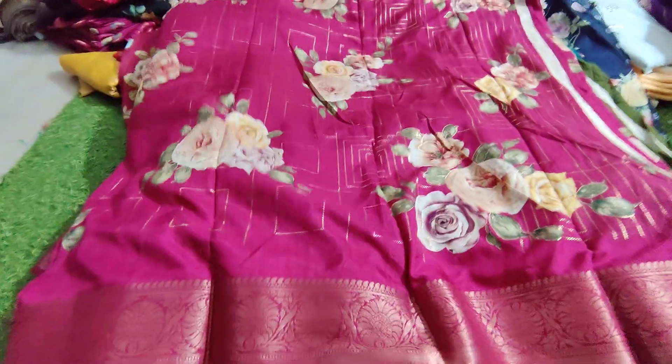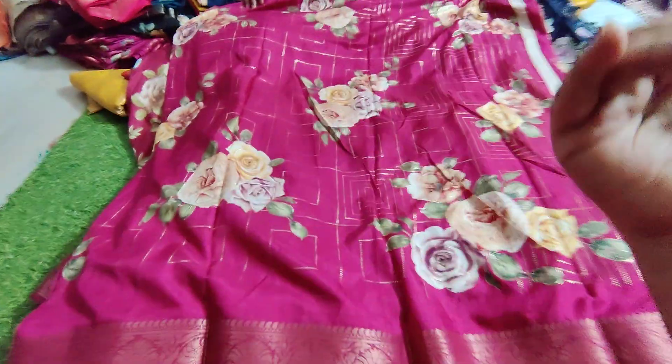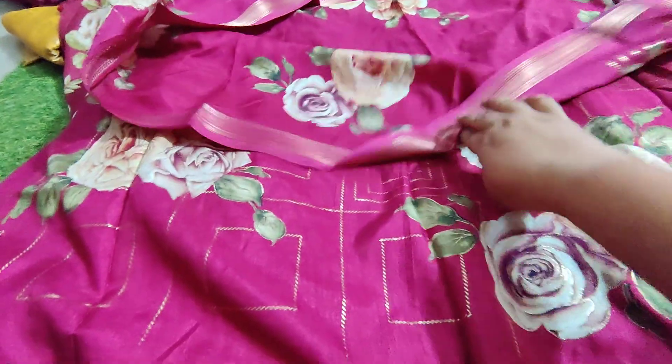This is a very nice saree in a foil printed manner. This is the elevation of the foil print. There are maximum blouses included, and there are small little misprints.